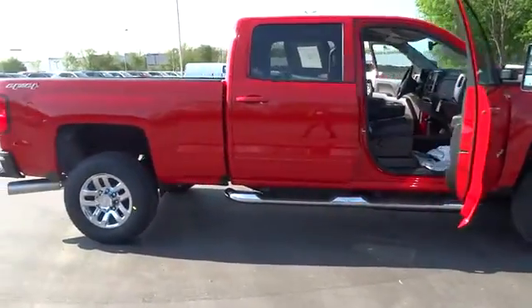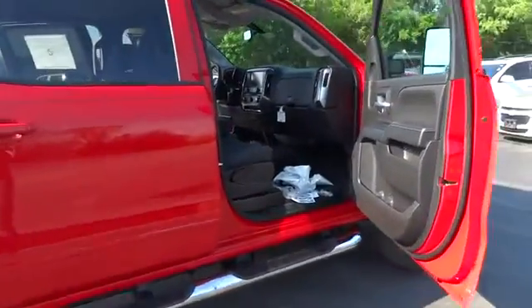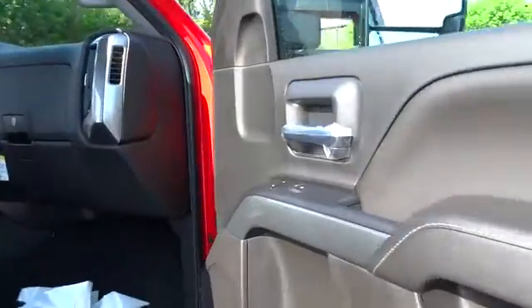The 2016 Chevrolet Silverado 3500 HD. Pros: everything. Cons: nothing.